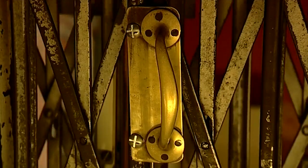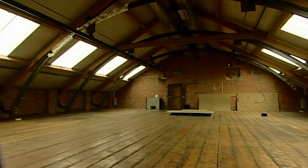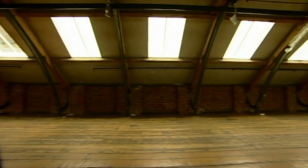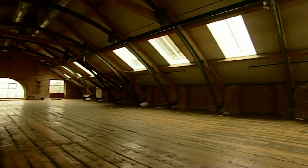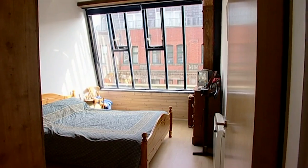The loft. A blueprint for style and a byword for space. With spectacular lofts like this in the centre of Manchester on the market for £600,000, it's a dream that few of us can ever attain. But the lure of the wooden beam and polished floorboard is such that even entry-level flats like this are in very hot demand.